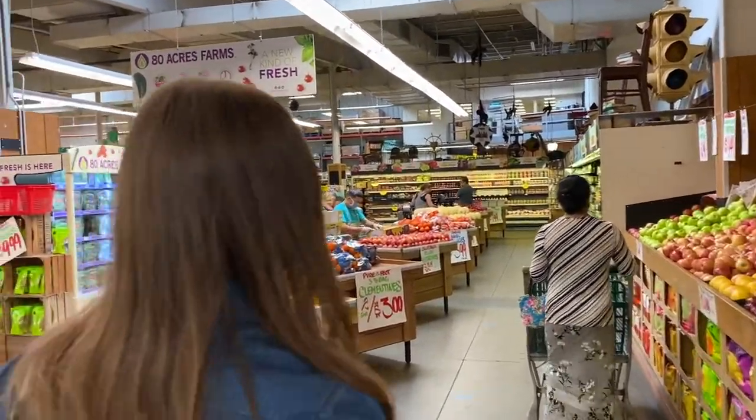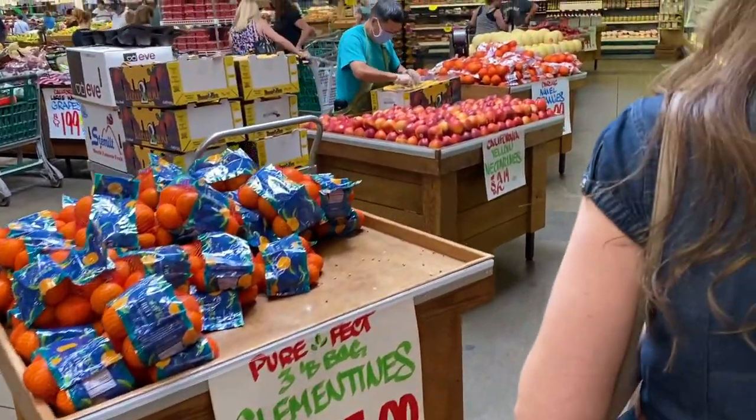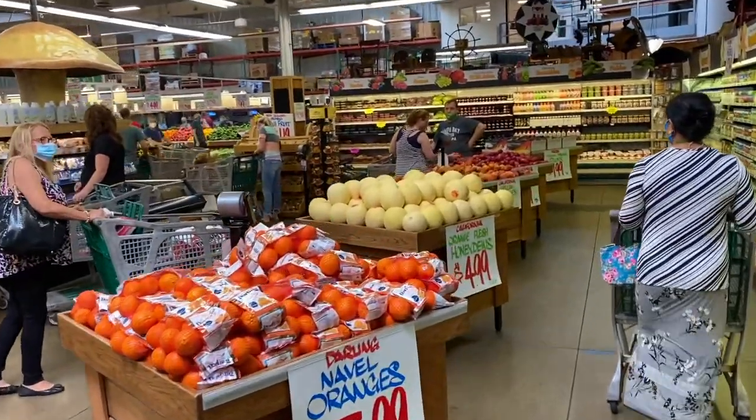Over in the produce section they have mostly typical stuff — oranges, nectarines — but they also have some unusual things as well, which we'll check out.